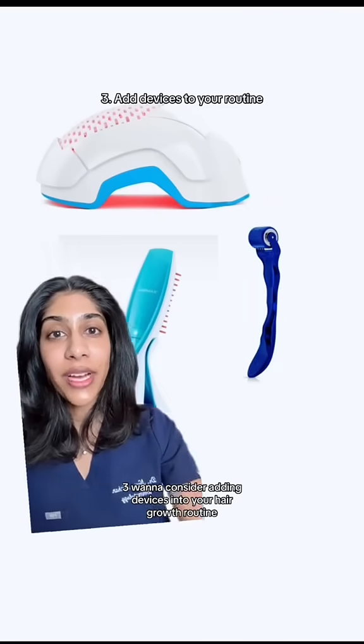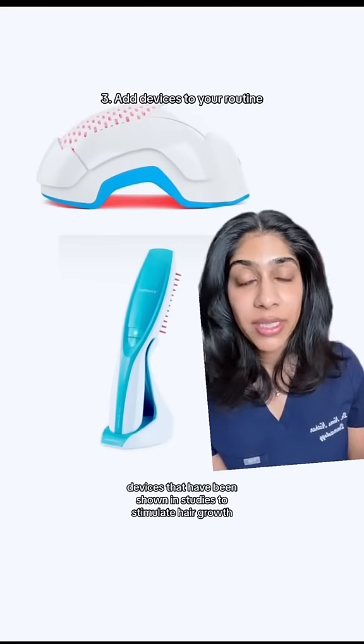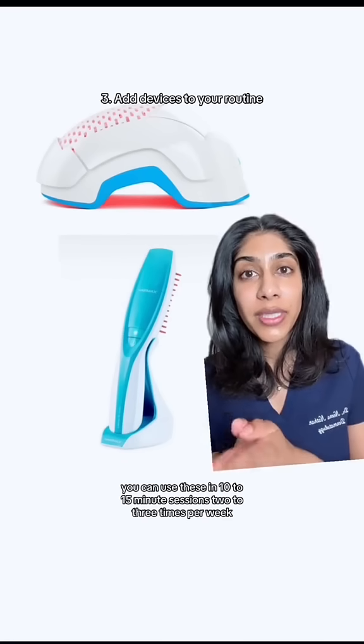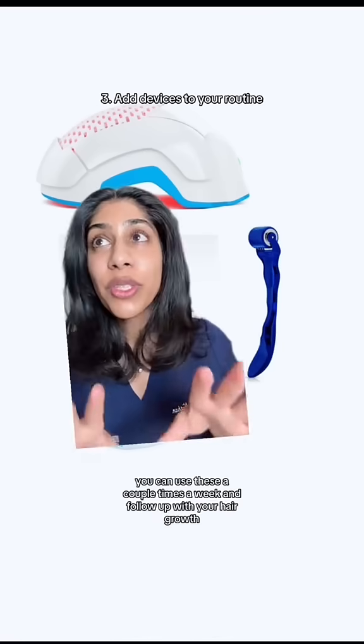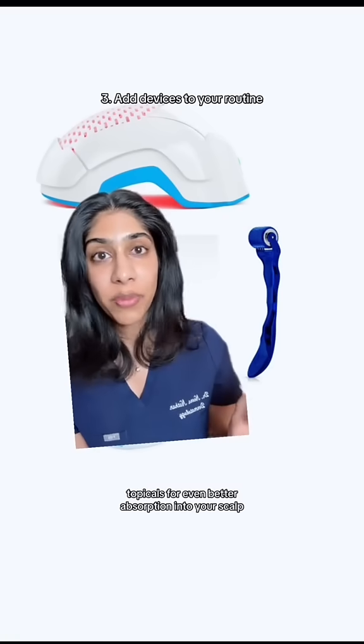Consider adding devices into your hair growth routine. Laser combs and laser helmets, or other at-home devices, have been shown in studies to stimulate hair growth in androgenetic alopecia. You can use these in 10 to 15 minute sessions, two to three times per week. Or a more affordable option: try an at-home derma roller a couple times a week and follow up with your hair growth topicals for even better absorption into your scalp.